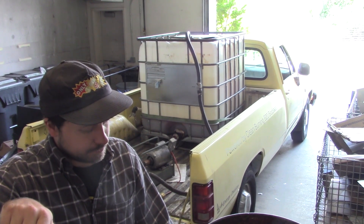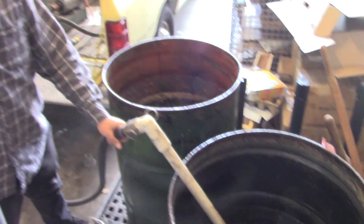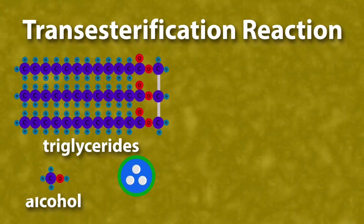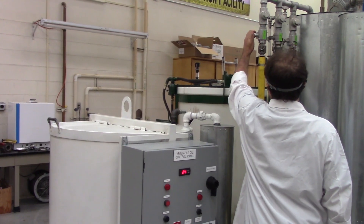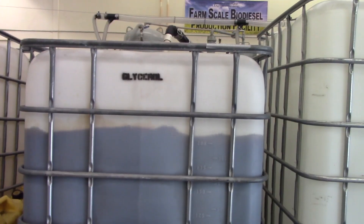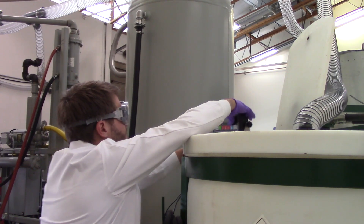At the University of Idaho, we take the latter approach. We collect the used cooking oil, also called waste vegetable oil, from the restaurants that operate on campus. Biodiesel is created by taking the oil and combining it with an alcohol and a catalyst. After this transesterification reaction takes place, we wind up with a diesel fuel substitute and another byproduct called glycerol. We'll walk you through more of the details of making biodiesel later in this masterclass.